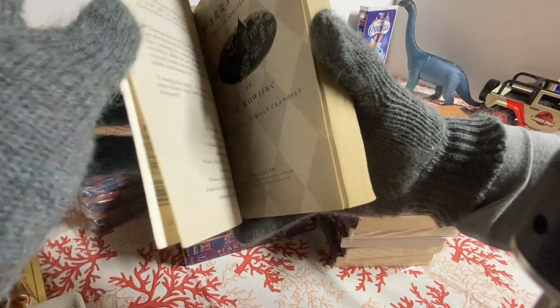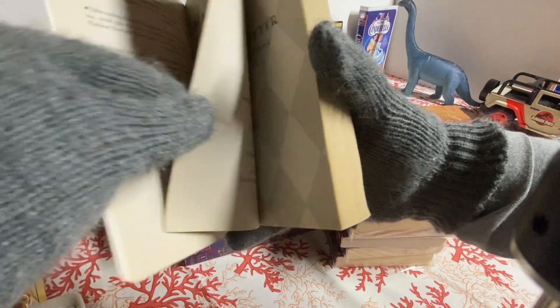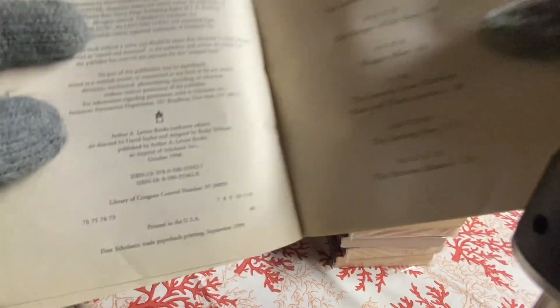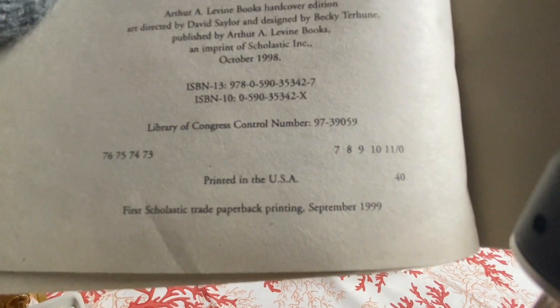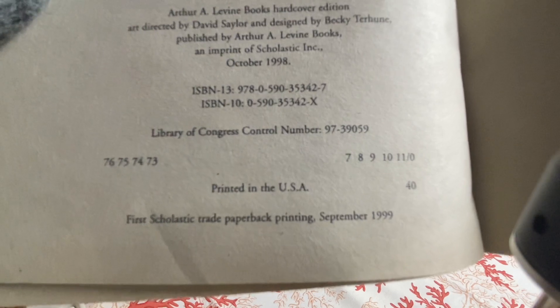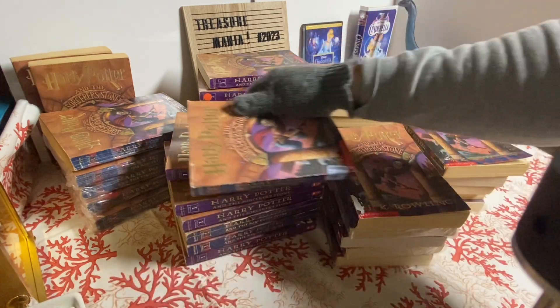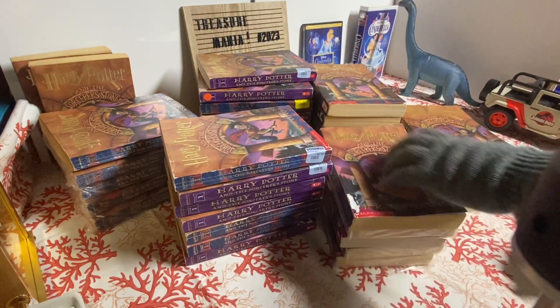This one has a little bit of writing on it. Let's look inside. So this is the seventh printing. Not as good as the first printing but it's pretty close — it's better than the 18th.